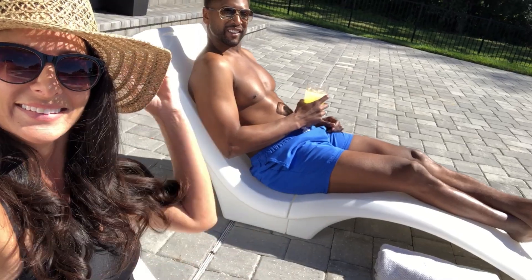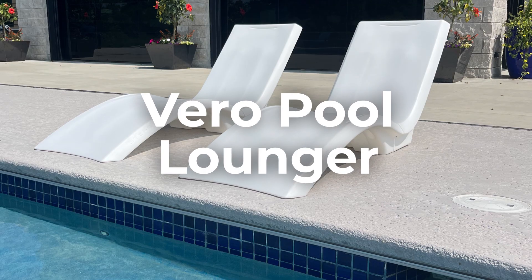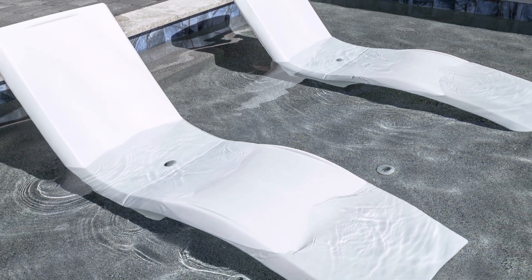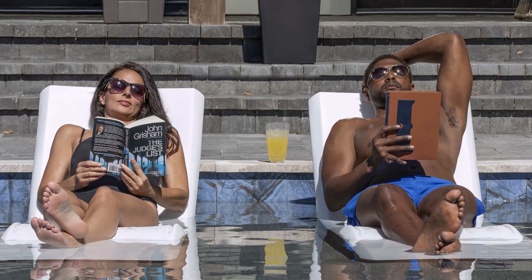These pool loungers are the best purchase I've made all year. I bought these Vera loungers because they're beautiful and a fraction of the cost of others that look exactly like them.